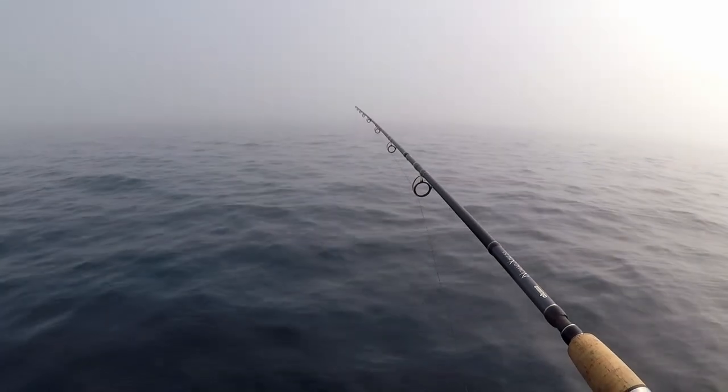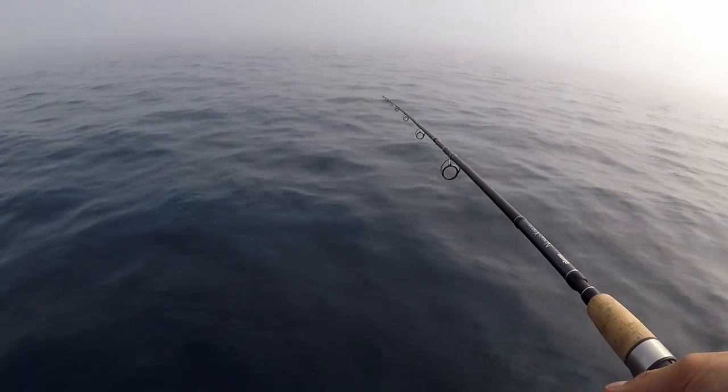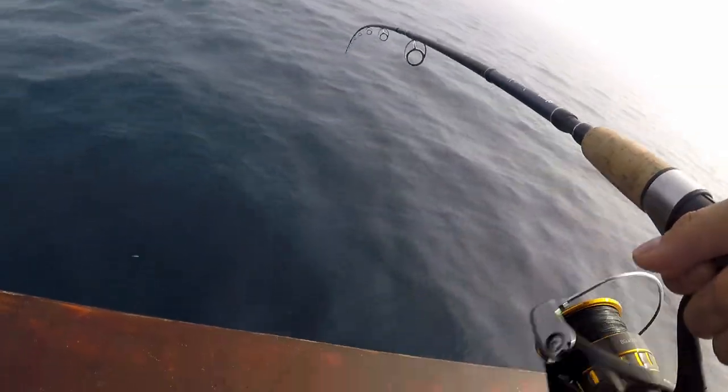It's like as soon as you hit the bottom, you get tagged right away. I think he's on. Yeah, he's on! Woo! This one's a fighter.